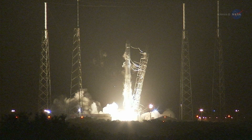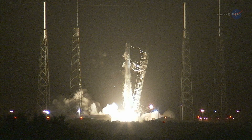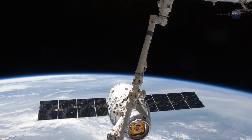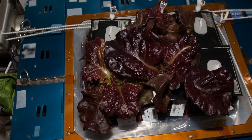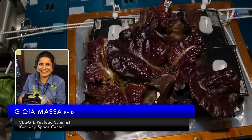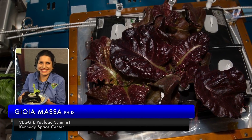The next SpaceX delivery will supply some of the seeds. "We will be sending up seeds for a small cabbage that is very highly rated for flavor and additional red romaine lettuce," says Joy Yamasa, veggie payload scientist at Kennedy Space Center.